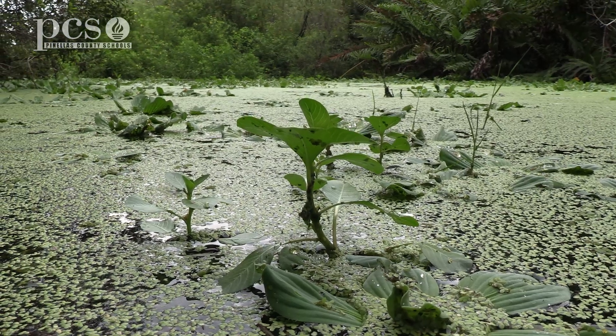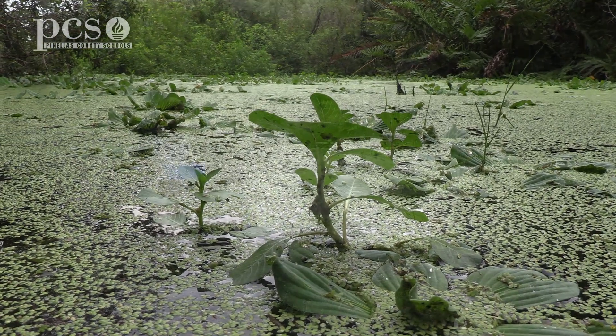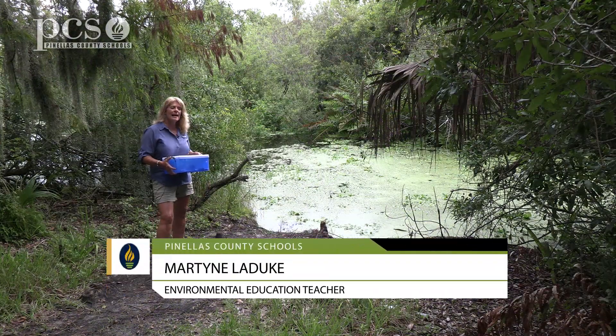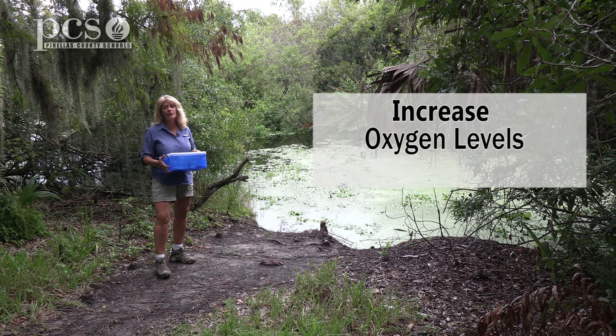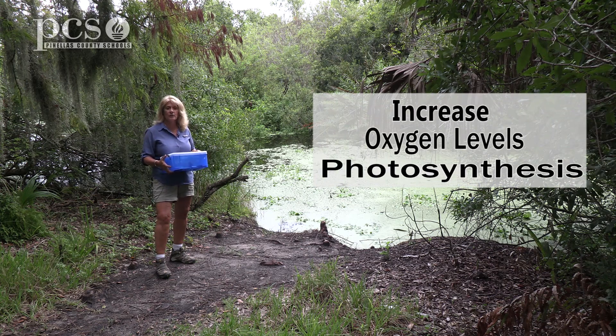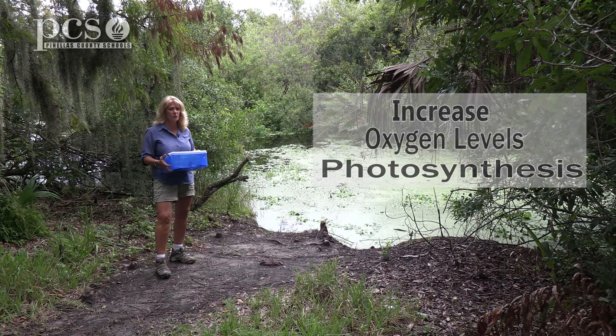In this video series, we are going to check different bodies of water around Boyd Hill, and we are going to predict if the oxygen level will be high or low in those bodies of water. We have to remember what we learned last time: to increase the oxygen level, the plants underwater need to be able to get sunlight so they can create photosynthesis. And the higher the water temperature, the less dissolved oxygen it's able to hold.